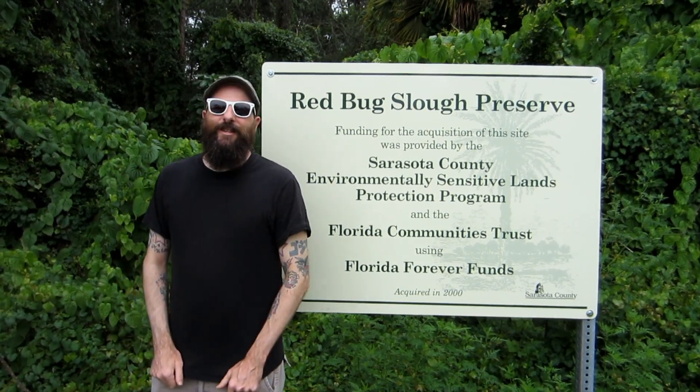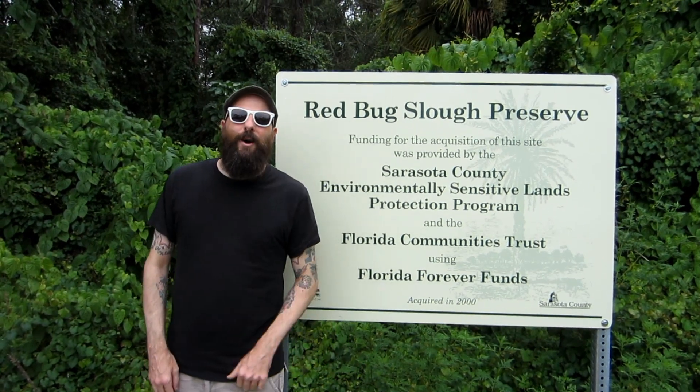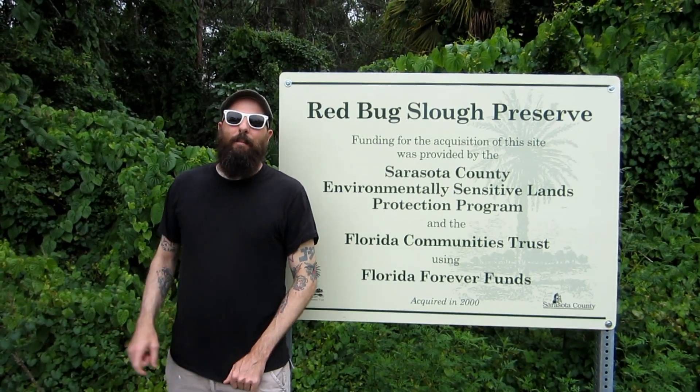Hey, what's going on? I'm on the move once again and today I'm in Sarasota, Florida at the Red Bug Slough Preserve. I'm about to check out these trails — you want to come with me? Let's do this.